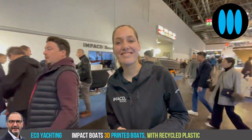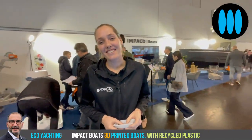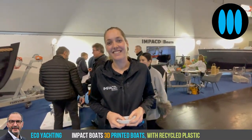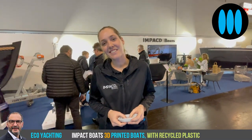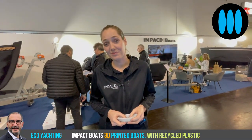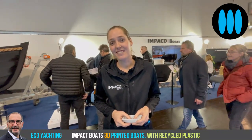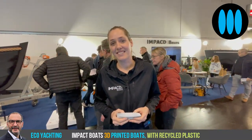Good afternoon, Nicolas. I was very surprised in this hall four by discovering your booth, Marika, because it's the first time I discover a concept consisting of producing boats with 3D printing.